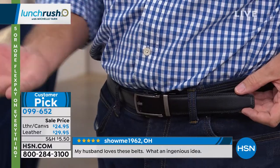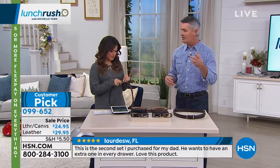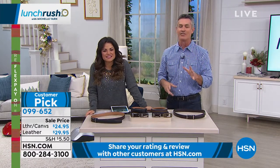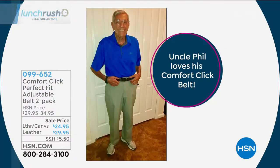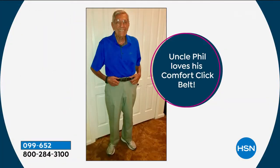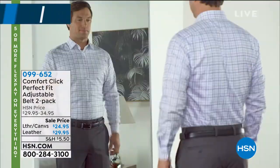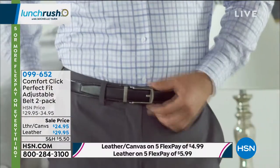I wear this belt just about every day and it's fantastic. Do you see what it says right there about Uncle Phil? Uncle Phil is my BFF, and he's also actually my real uncle. Uncle Phil is 89 years old and wears the Comfort Click Belt every day. I'm somewhere in the middle — middle-aged. Uncle Phil's a little older, but the young guys love this belt too. There he is with his golf shirt and khakis — he looks adorable. He's a fashion plate. 89 years old, Aunt Mary Ann's out there too, they're great over in Boca. He'll send me a text right after the show.